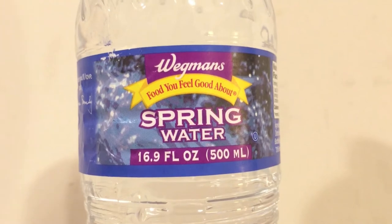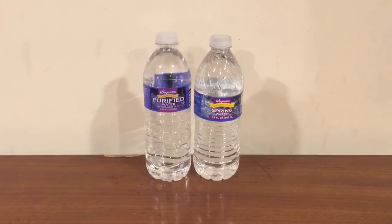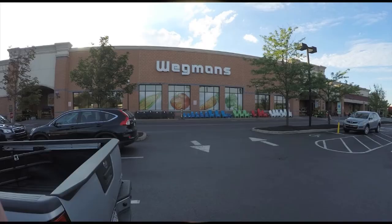Hey, what's up everybody. Here's another water comparison video. Tonight I'm comparing these two bottles of water: first up is Wegmans spring water, next up is Wegmans purified water. At first glance these look very similar — they're the same height, same size, and they're both Wegmans brand. Wegmans is a grocery store chain on the east coast of the United States with about 92 stores.